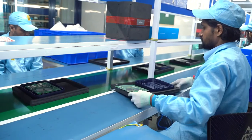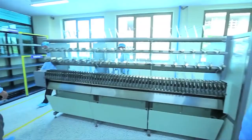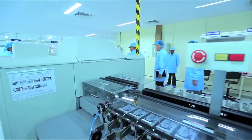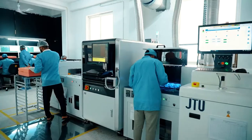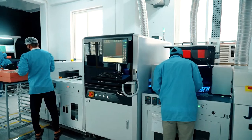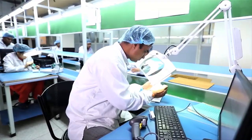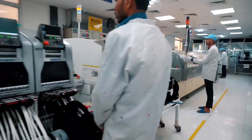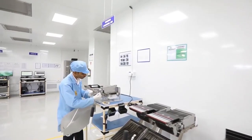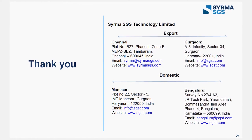We have integrated SAP S4 HANA ERP system, covering all functional areas and at all plant locations. Several global and Indian customers trust Surma SGS with their critical manufacturing requirements and rely on us to feed their lines as a critical source on a daily and weekly basis. We believe in forging enduring customer relationships. SGS can be your trusted partner for your critical electronics systems design and manufacturing requirements. Contact the team at Surma SGS today.